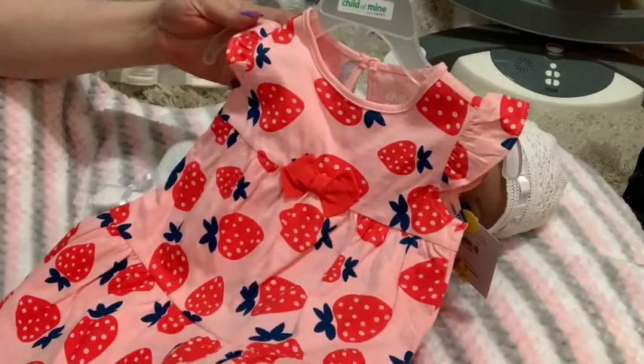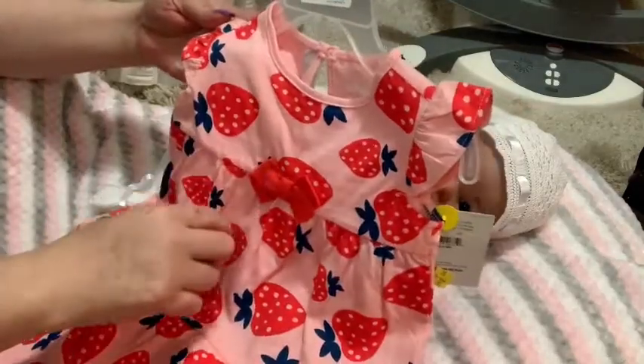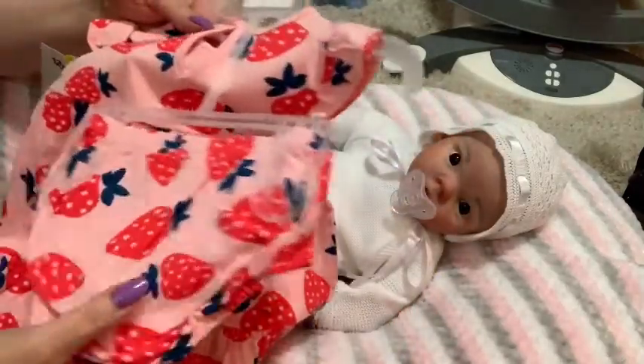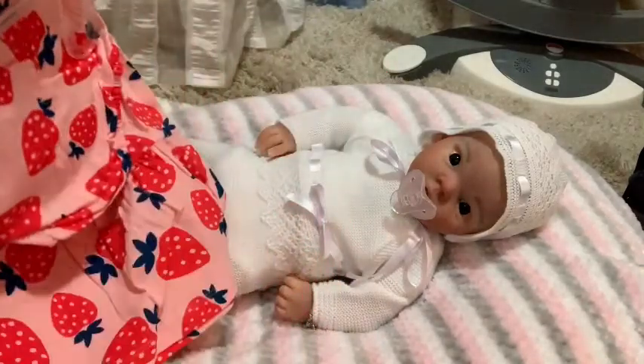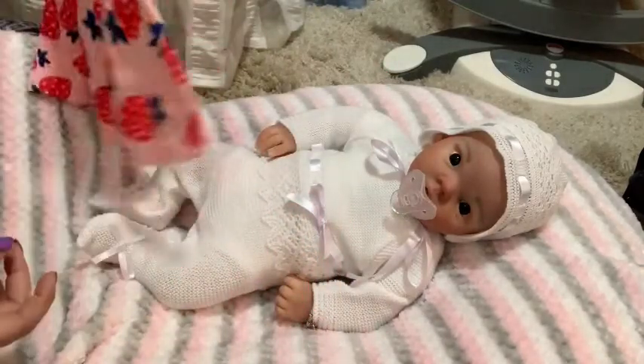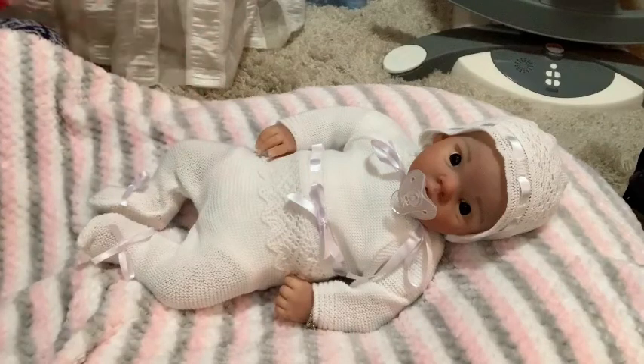The first outfit is a pink sundress with red strawberries, blue leaves, and a red bow, and it's got the little panty diaper cover. That was on clearance for five dollars, so I went for that one.